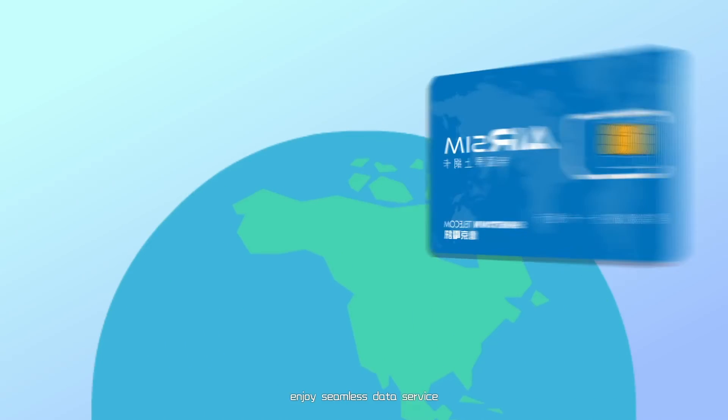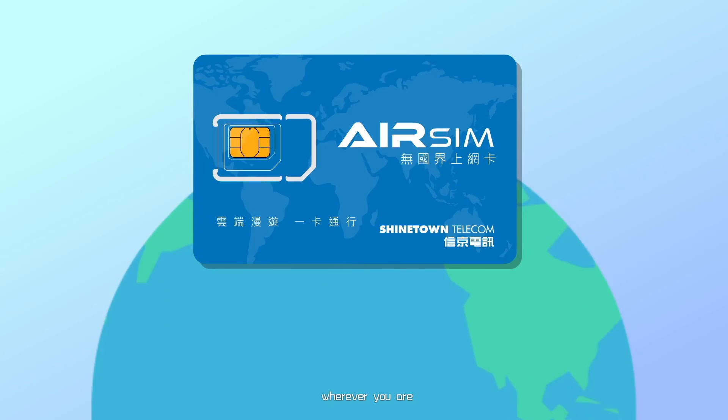With AirSIM, enjoy seamless data service wherever you are. Go and get your AirSIM now.